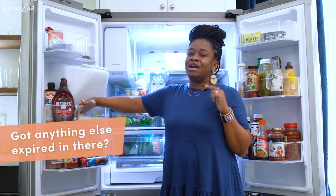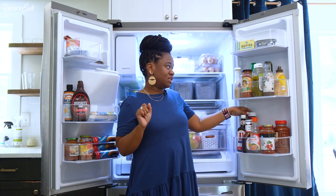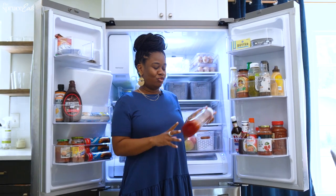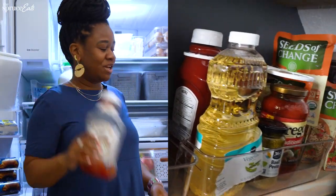The only thing that's expired are these cookies, but they expired like a month ago, so they're not that old. Some things are probably running out, but thankfully, like I said, I shop at Costco, so I probably have like five of these in my pantry ready to go.